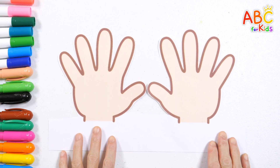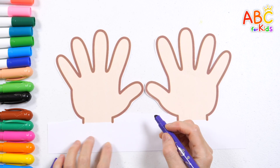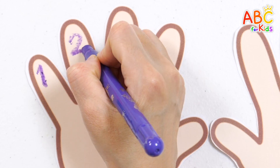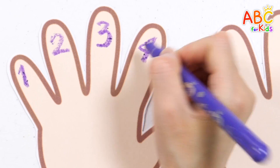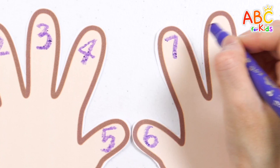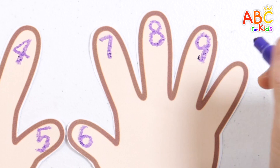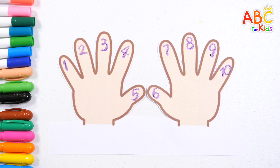It's our fingers! Let's count and write down how many fingers we have. 1, 2, 3, 4, 5, 6, 7, 8, 9, 10. Good job! That's right! We have 10 fingers!